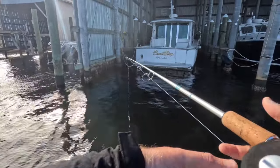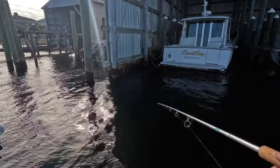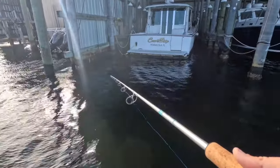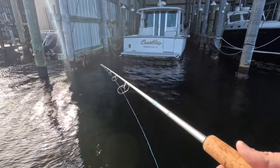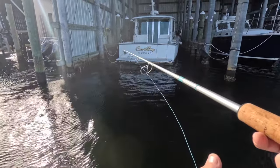We moved back into the bayou to see if we can chase some mangroves in here. It's still a falling tide, so there could be some potential. This spot the mangroves like moving water, and we occasionally get a redfish out of here as well, so you never know.